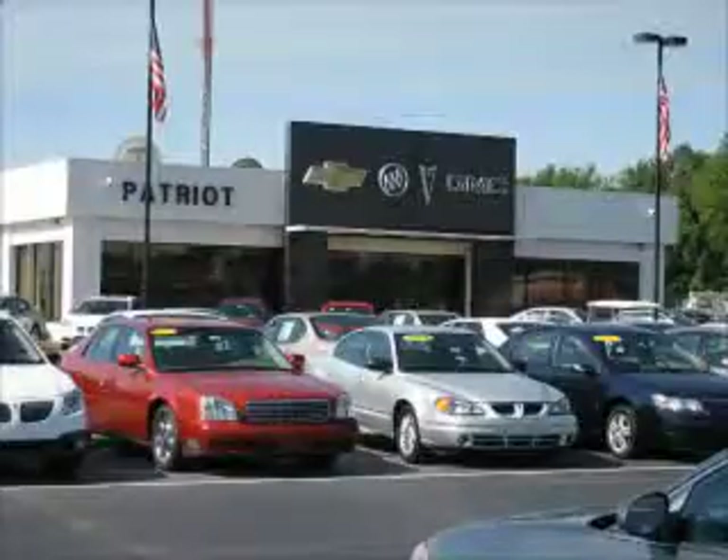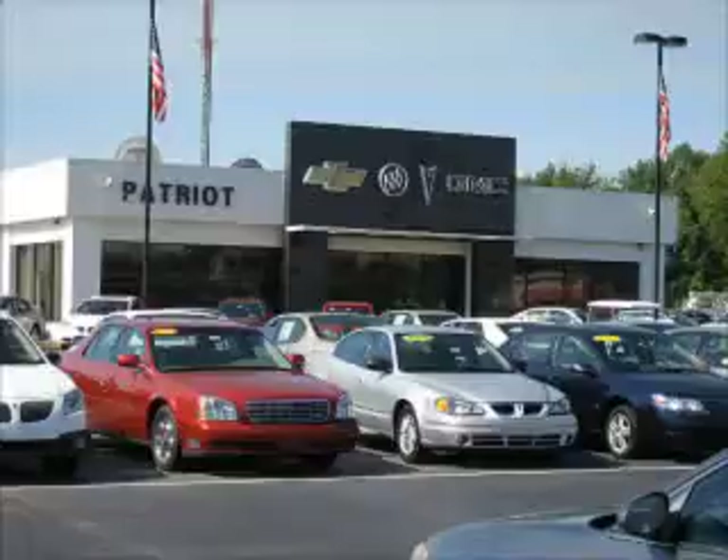Welcome to Patriot Auto Group, your tri-state automotive superpower. We have Patriot locations in Princeton and Evansville and Jay Wilderman Autoplex in Mount Carmel to serve you. With several locations to choose from, we're always close to home.